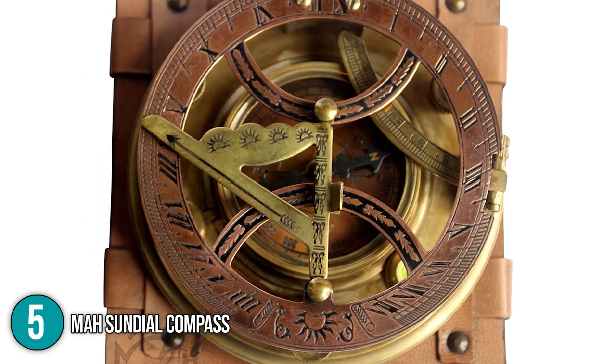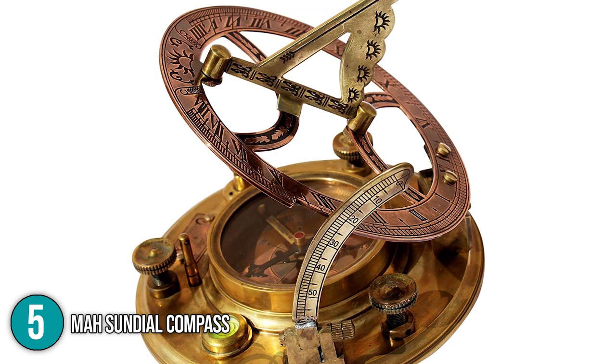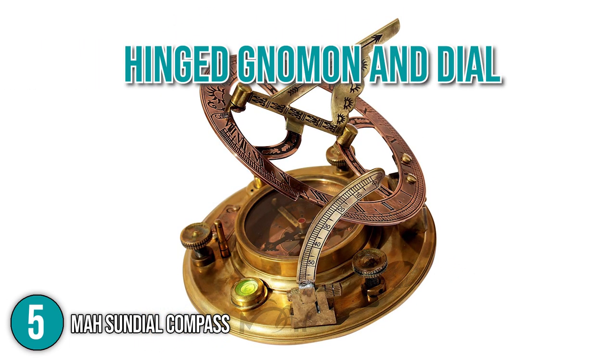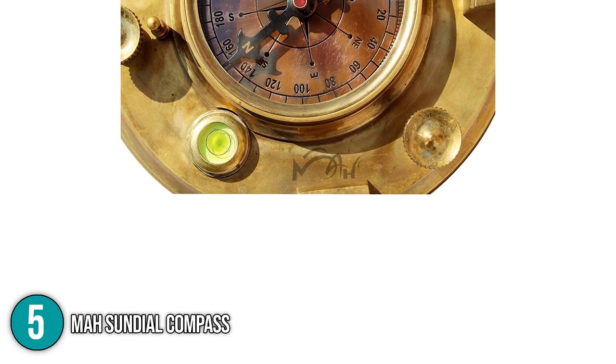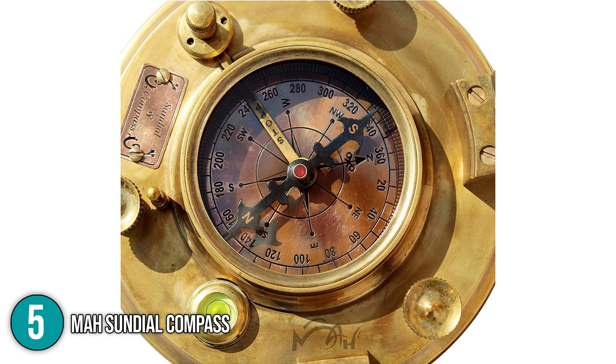You can use and display this product with or without its leather box. If you prefer laying this item on a flat surface, you can use its adjustable legs for proper leveling. Our team would like to highlight that this sundial also has a hinged gnomon and dial. You can freely adjust and use the dial to find the sundial's correct latitude angles based on your area's magnetic north or south declination, depending on which hemisphere you're located.